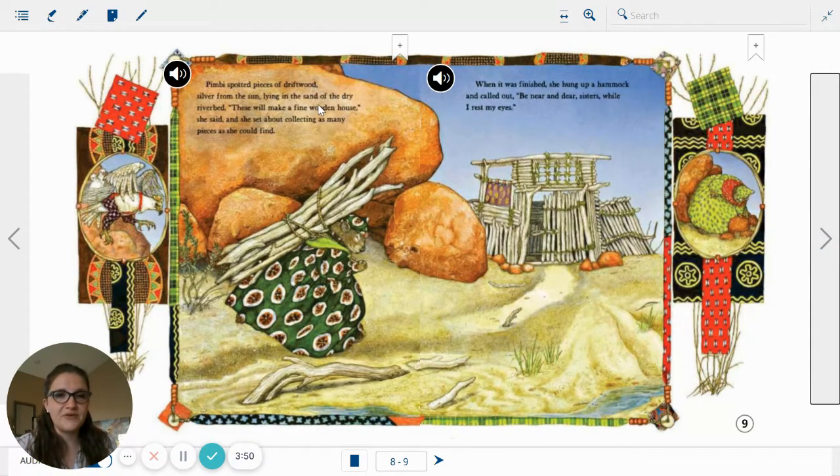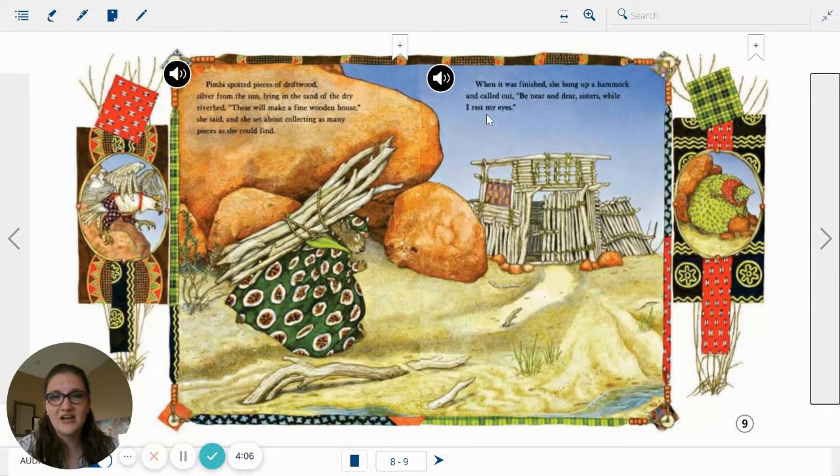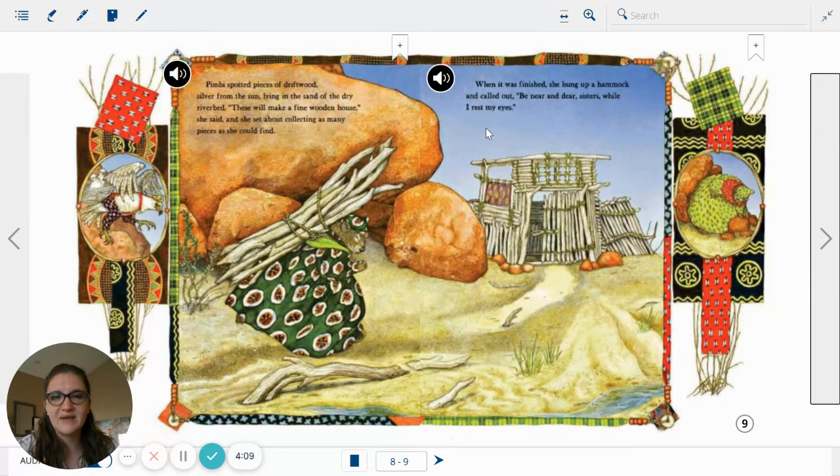Pimby spotted pieces of driftwood, silver from the sun, lying in the sand of a dry riverbed. These will make a fine wooden house, she said. And she set about collecting as many pieces as she could find. When it was finished, she hung up a hammock and called out, Be near and dear sisters while I rest my eyes. Notice the side pictures — what do we see? And what's over here? It looks like another sister. What is she collecting?